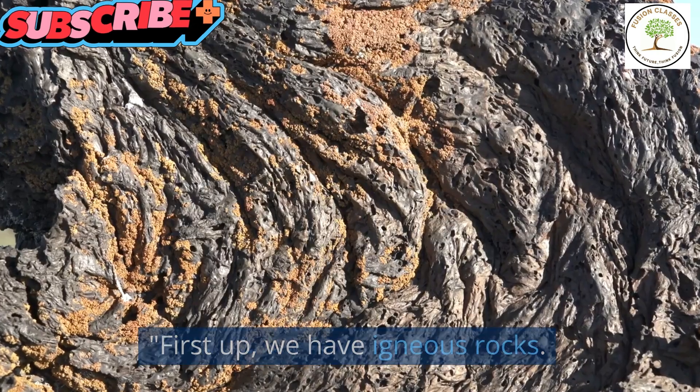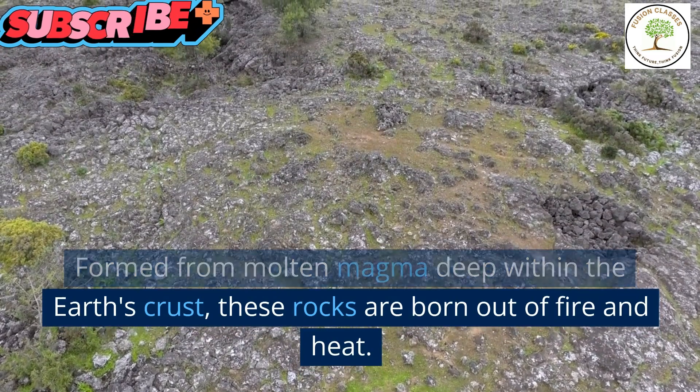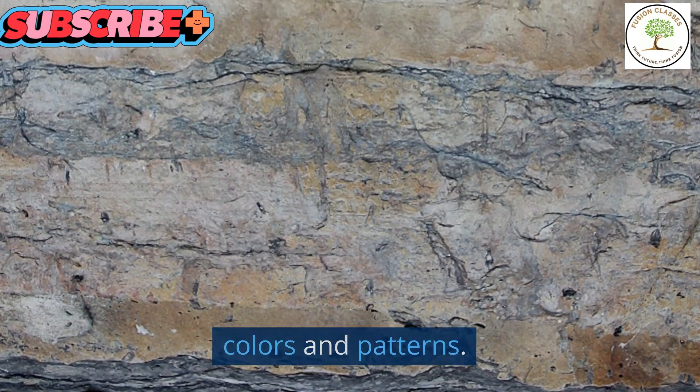First up, we have igneous rocks. Formed from molten magma deep within the earth's crust, these rocks are born out of fire and heat. They are hard, durable, and often have striking colors and patterns.